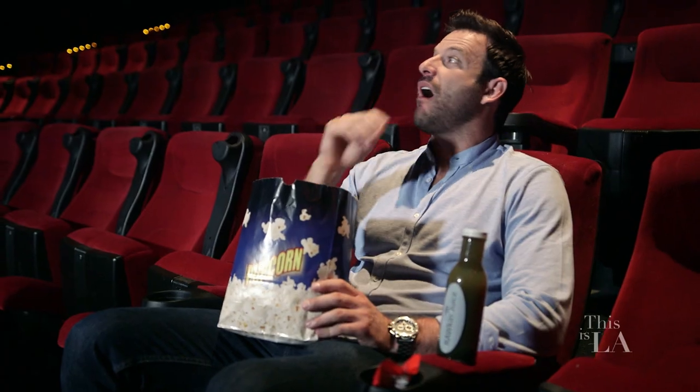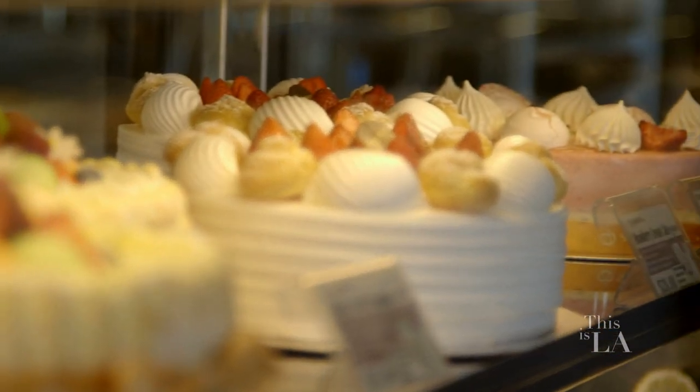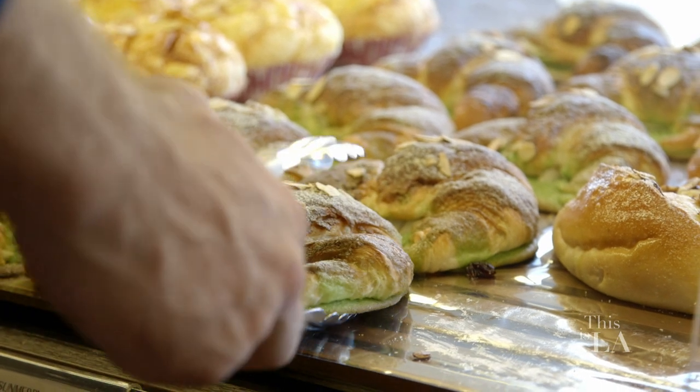Speaking of choices, you guys need to check out this place called Sun Mary Bakery. They have so many things for you to choose from, and it's good. Whether you're in the mood for something sweet or savory, I found the perfect place. And they have a little bit of a twist, too.